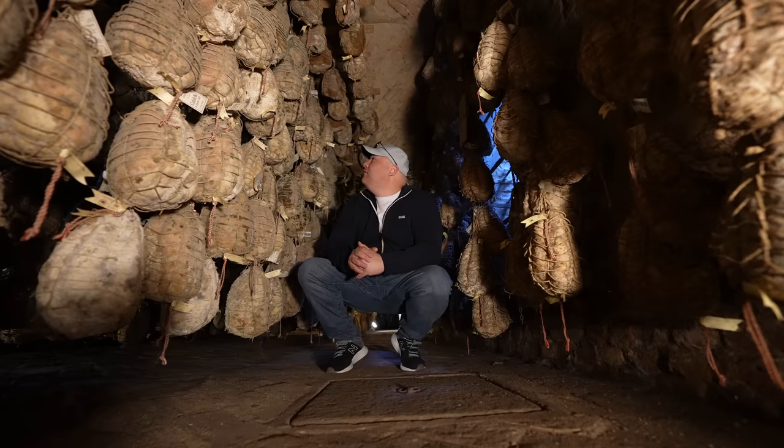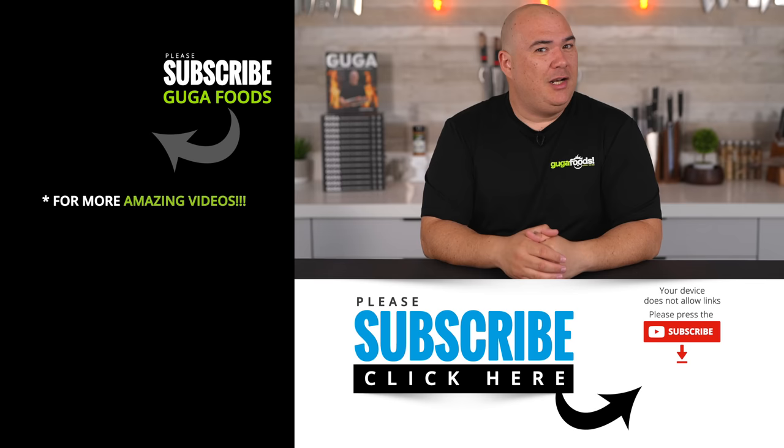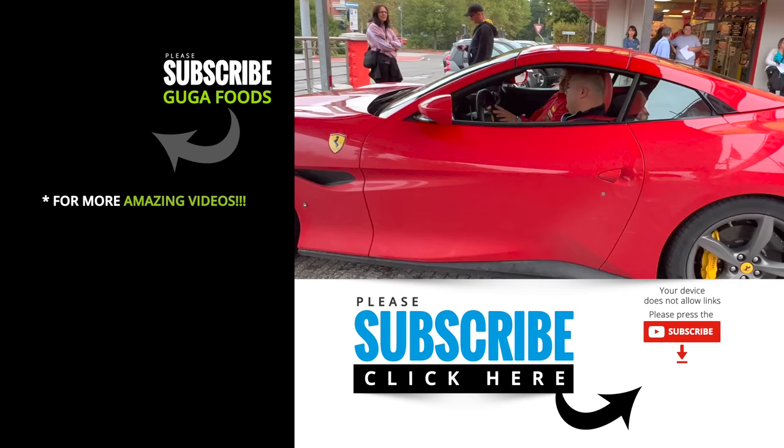And that was an incredible way to finish the meal. Being there in that location was really something special. I never thought I would have the opportunity not only to go to Italy but to experience something like this, and most importantly that restaurant was incredible. My trip to Italy is not over yet — next we're going to be talking about Ferrari. I had a quite unique experience: a professional Italian Formula One driver teaching me how to drive, and he told me that I drive like a...